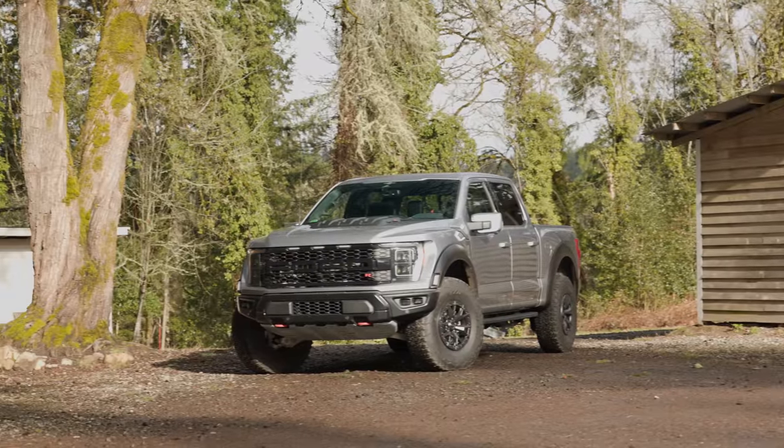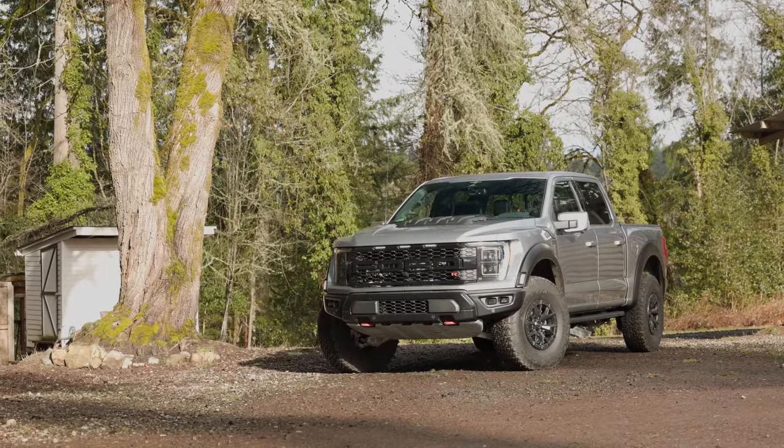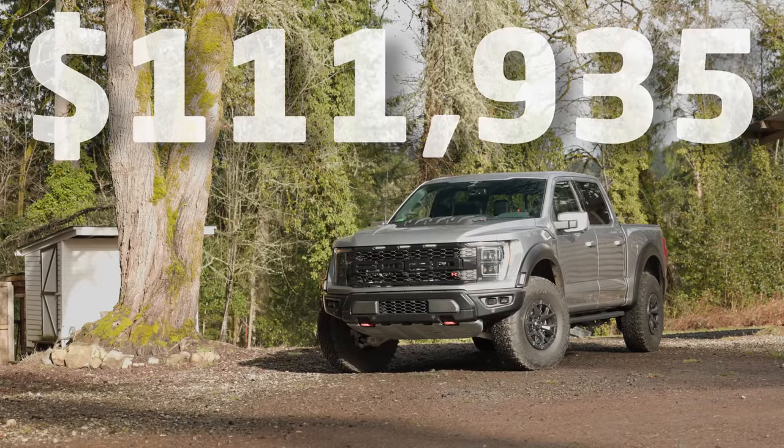As priced here with optional moonroof and spray-in bed liner, you're looking at $111,935 U.S. dollars including destination.